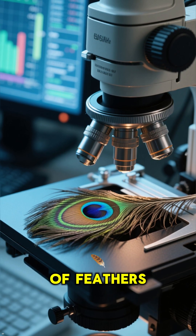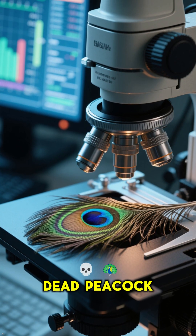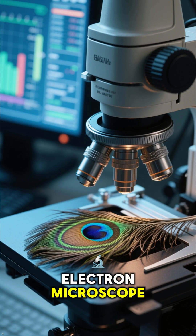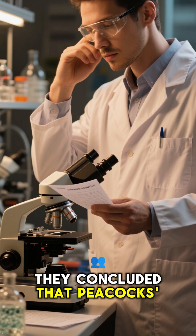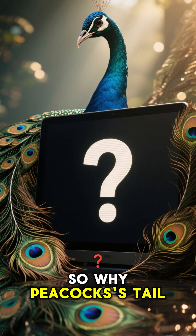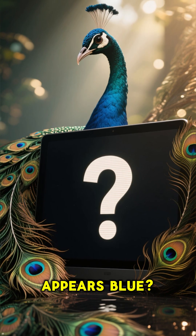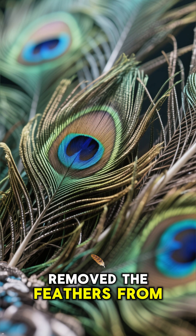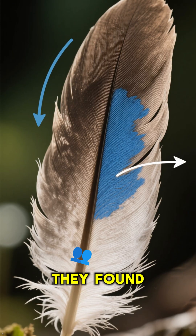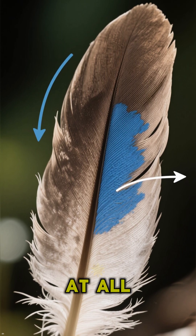They took a sample of feathers from a dead peacock, and after analyzing the feathers using a scanning electron microscope, they concluded that peacock's tail feathers are definitely not blue. So why does a peacock's tail appear blue? When the researchers removed the feathers and put them under the microscope, they found that there was no blue pigment at all.